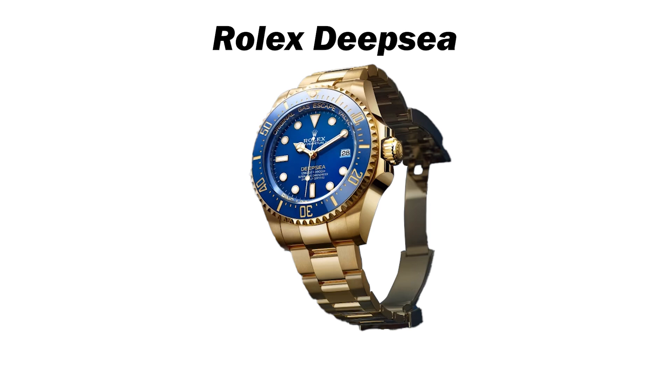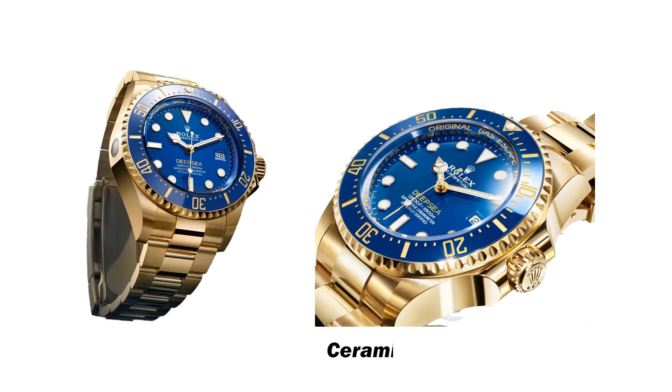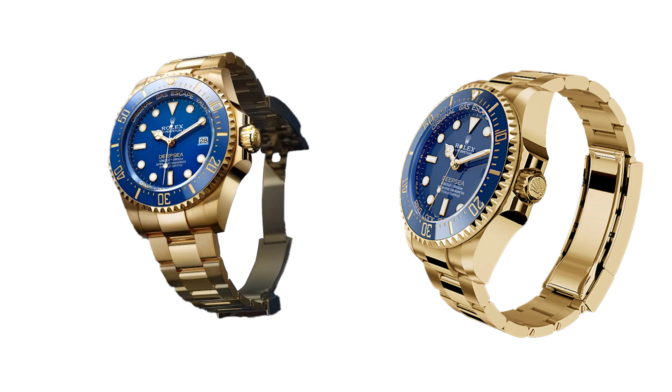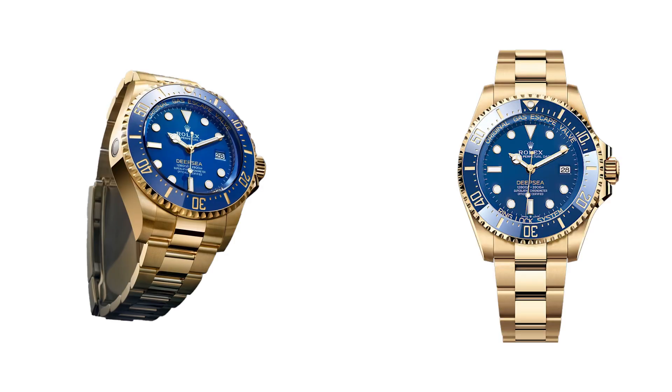The Rolex Deepsea takes the fourth spot, known for its precious and technical qualities, designed for the depths of the ocean. The latest version is the first to be crafted in 18-karat yellow gold, combined with elements of ceramic and RLX titanium. The watch features a blue ceramic compression ring, part of the ring lock system, crucial for withstanding immense pressure at depths of up to 3,900 meters (12,800 feet). The uniform blue hue across the dial, bezel insert, and compression ring harmonizes beautifully with the yellow gold case and oyster bracelet.